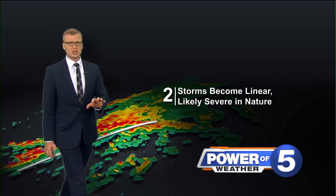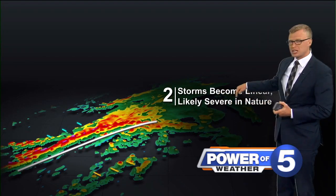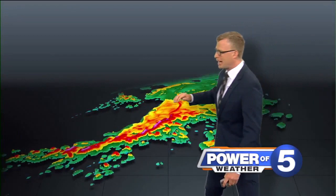They form a line. Essentially you start to get them rapidly intensifying — damage possible, thunderstorm warnings possible. That's something we've got to keep on the radar.